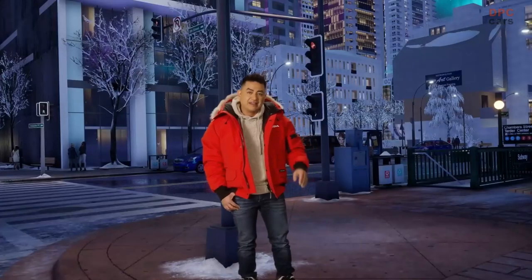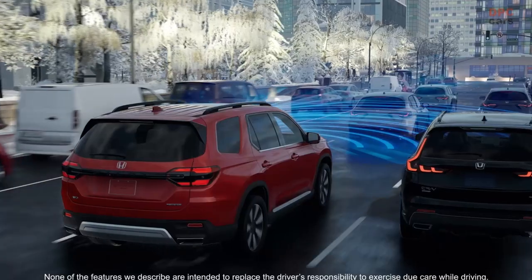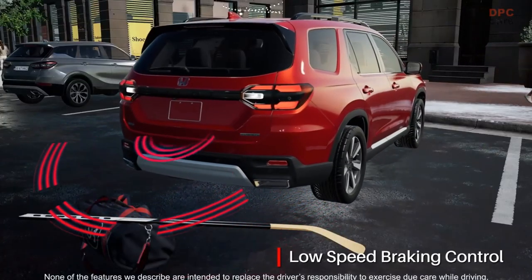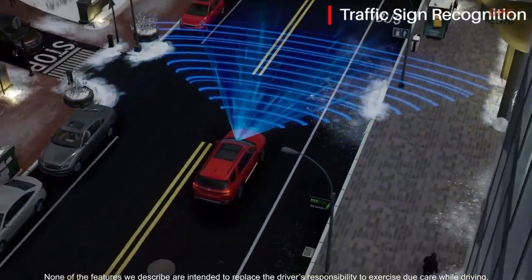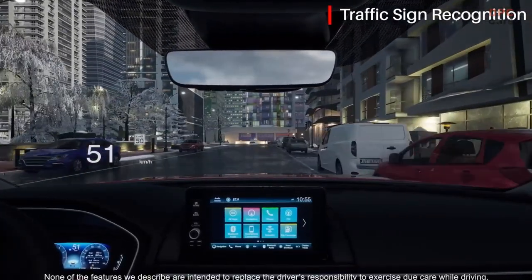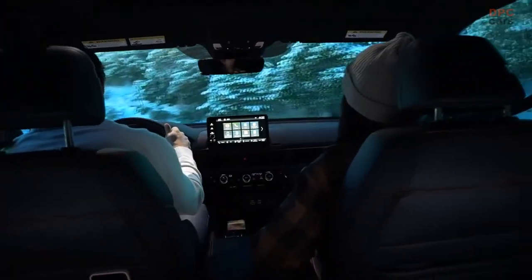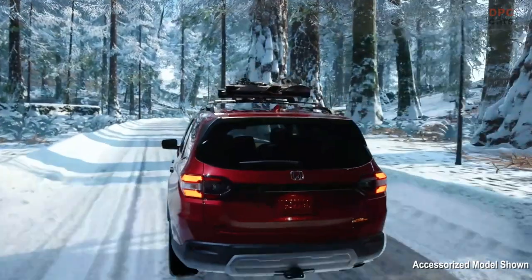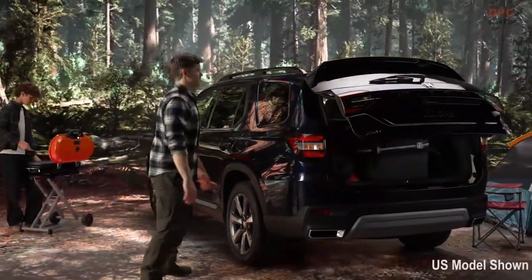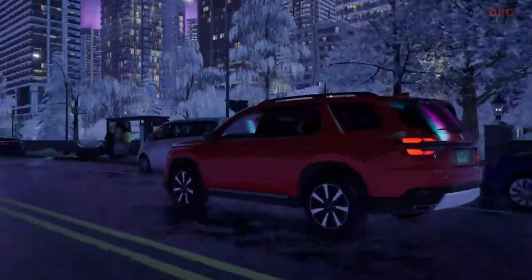The advanced Honda Sensing suite of safety features for the 2023 Pilot has been expanded and now includes a number of firsts for the Pilot. These include traffic jam assist, low-speed braking control on all but the Sport trim, and traffic sign recognition, which uses a camera to monitor speed limit signs and displays a visual icon to keep the driver informed of the detected speed limit. The new Pilot is packed with every advanced safety feature Honda has to offer, because the rugged and capable Pilot encourages adventure near and far — on good roads, on bad roads, and on no roads at all. All of these sophisticated safety features will let you enjoy those adventures with a lot more confidence.